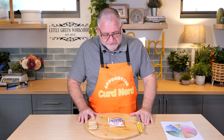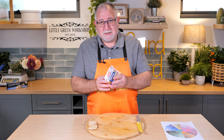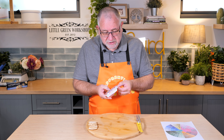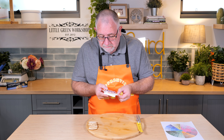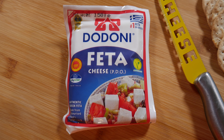G'day curd nerds, welcome to day 14 of the cheese a day challenge. Today something special — I've managed to get my hands on a feta, and this is real feta from Greece, PDO. It's got the little designation and everything — Protected Designation of Origin. It says on here it's the number one feta in Greece.